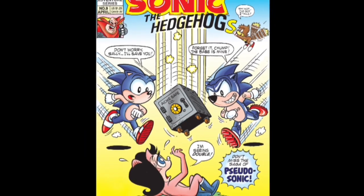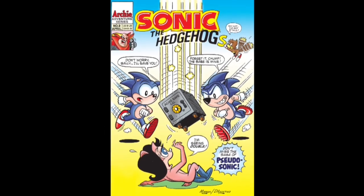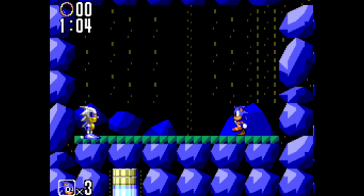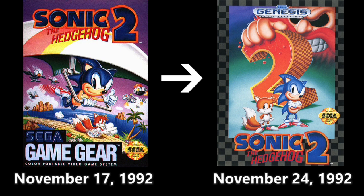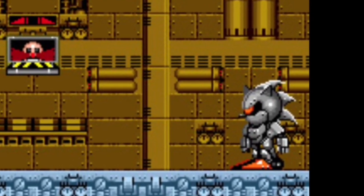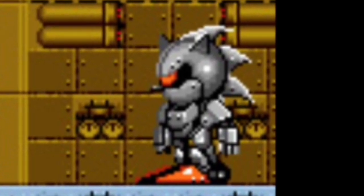If you want to be technical, the first ever Sonic robotic duplicate franchise-wise was Silver Sonic from Sonic the Hedgehog 2, the 8-bit edition. In case you don't know, Sonic 2 8-bit was released before Sonic 2 16-bit — in North America's case, days before. And the Silver Sonic in the 16-bit version is really called Mecha Sonic, but I'm getting off-topic.